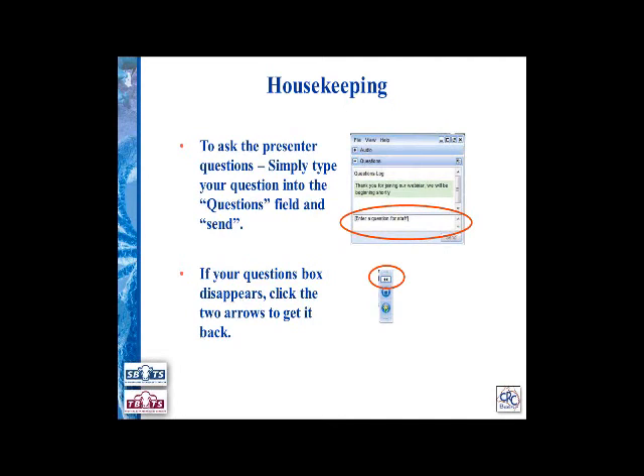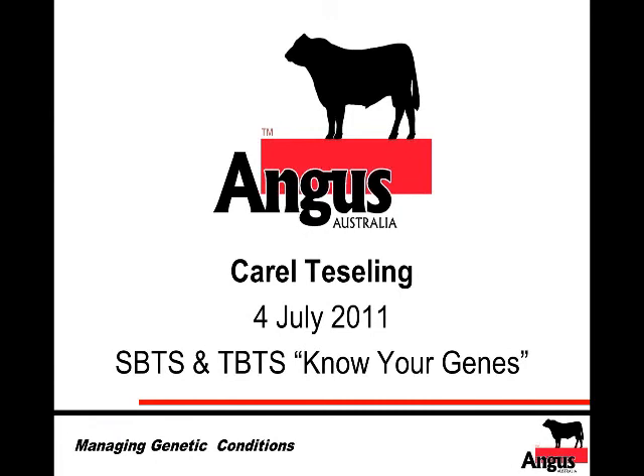Thank you Andrew, and thank you for the invitation. I hope what I have to say will be interesting to those logged in, and it will also be made available for download. Angus Australia has had its fair share of having to deal with genetic conditions over the past three years — at times a challenge — but I think we've made very good progress in the ability to manage them and to build tools to manage them.